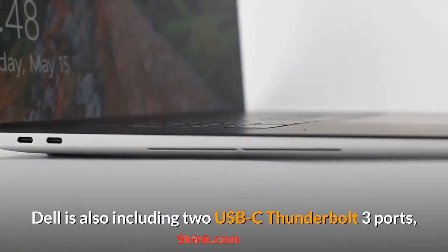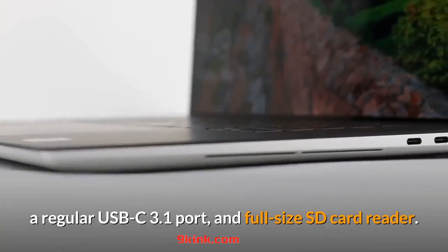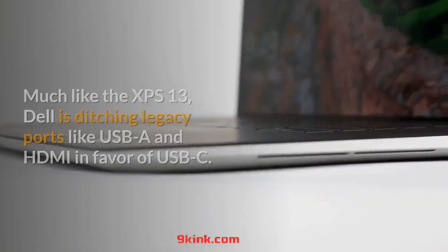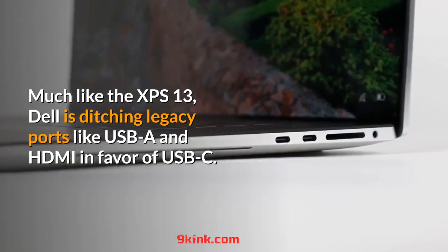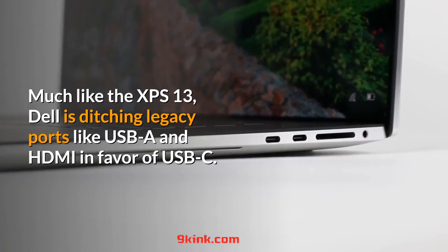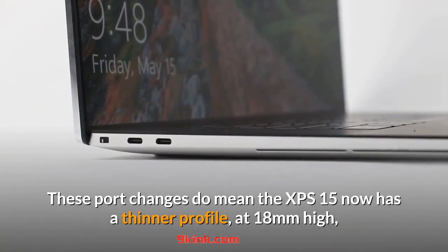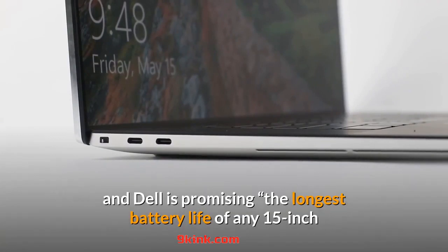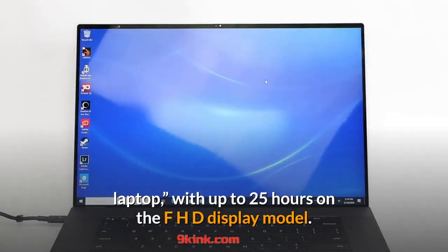Dell is also including two USB-C Thunderbolt 3 ports, a regular USB-C 3.1 port, and a full-size SD card reader. Much like the XPS 13, Dell is ditching legacy ports like USB-A and HDMI in favor of USB-C. These port changes do mean the XPS 15 now has a thinner profile at 18mm high, and Dell is promising the longest battery life of any 15-inch laptop, with up to 25 hours on the FHD display model.